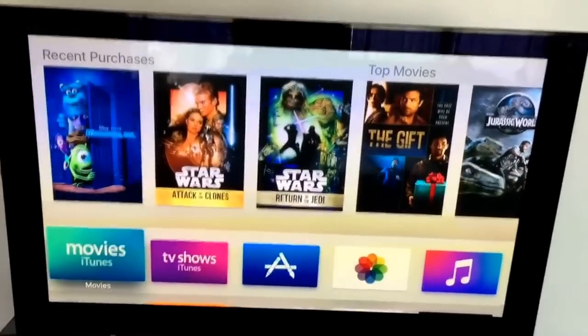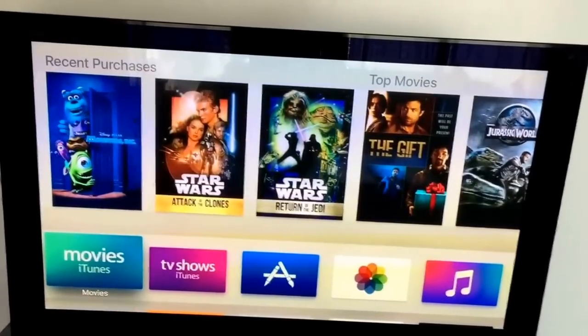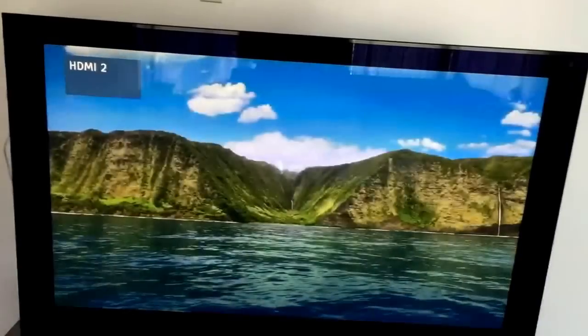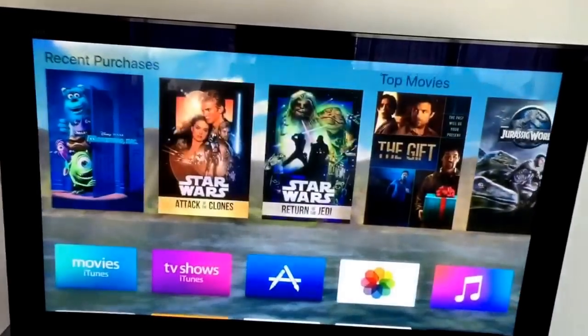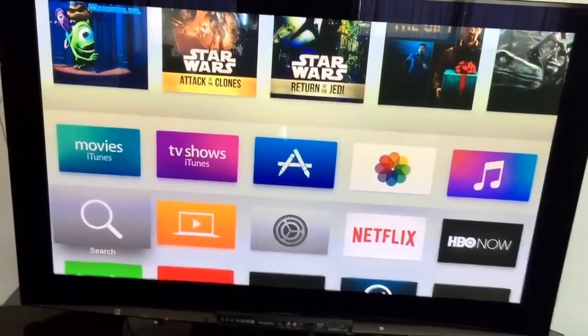This is a quick look at the new Apple TV interface. I've already installed a few things on it, but as you can see it's got a lovely screen saver. You hit the menu button and I activated it. And then you've got these nice new icons here.